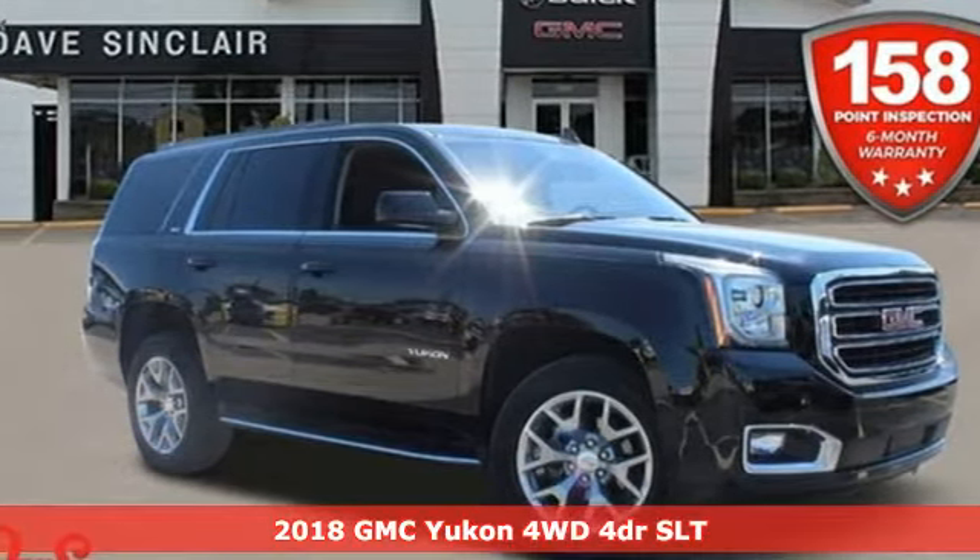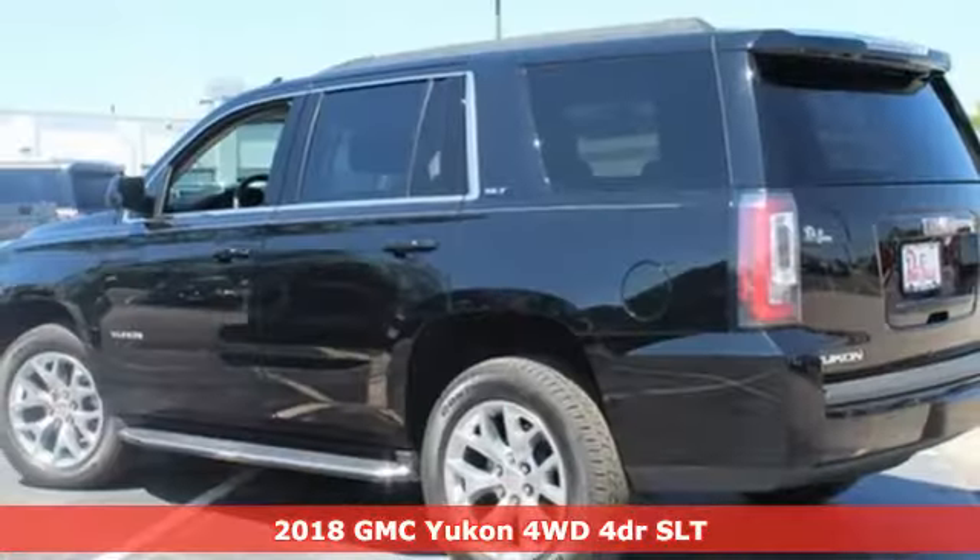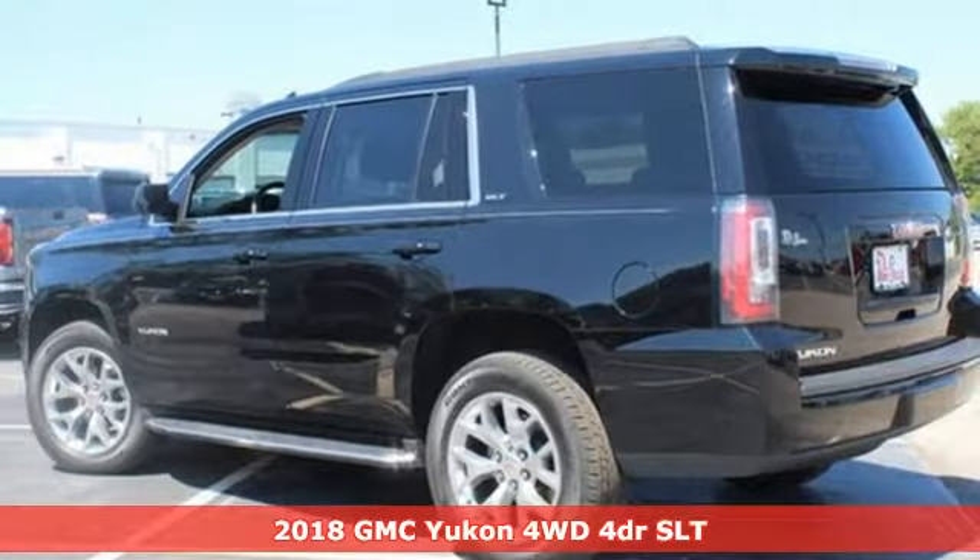Here's a 2018 GMC Yukon. Kids, cargo, groups, gear — you can carry it all with this Yukon.